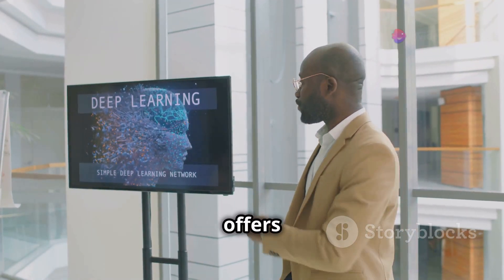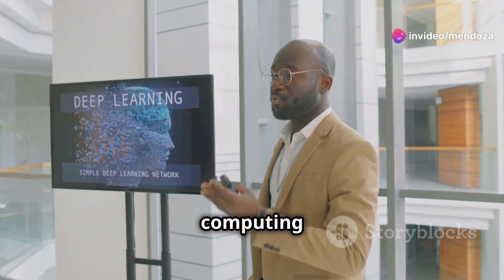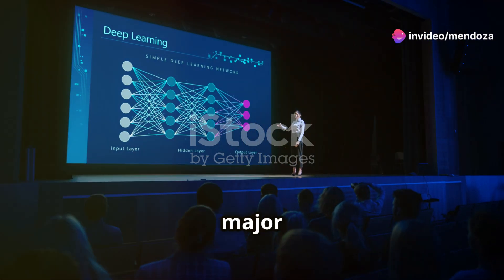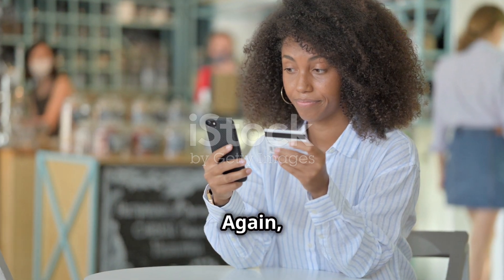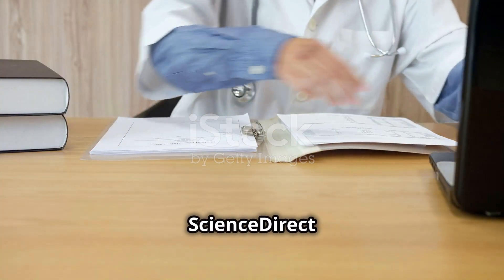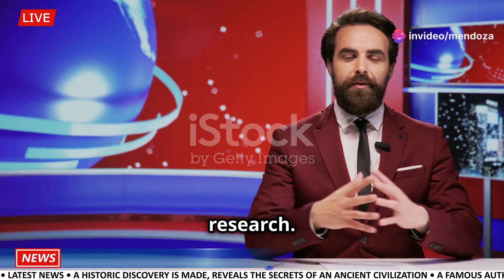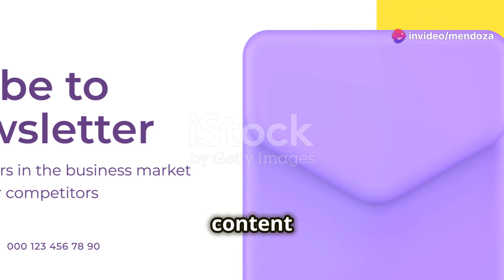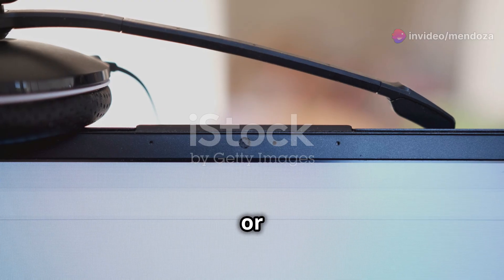ACM Digital Library offers a comprehensive collection of computing and information technology research, including proceedings from major AI conferences. Some content requires a subscription or payment. Science Direct is a large collection of scientific and medical research, including many AI-related journals and articles. Some of this content also requires a subscription or payment.